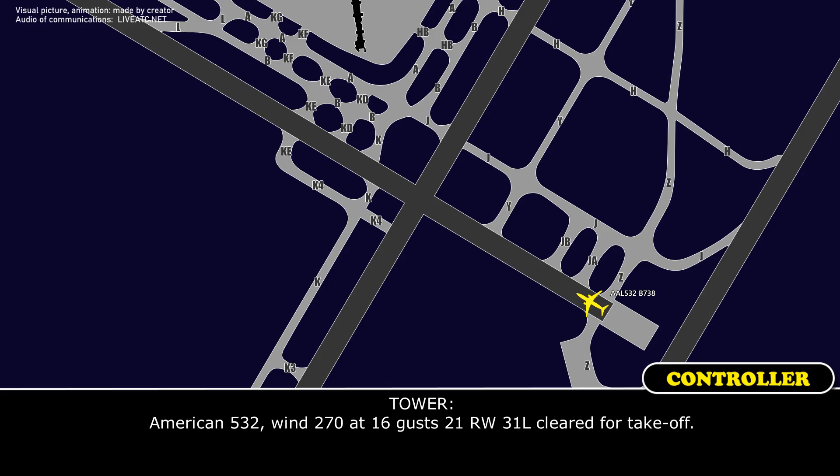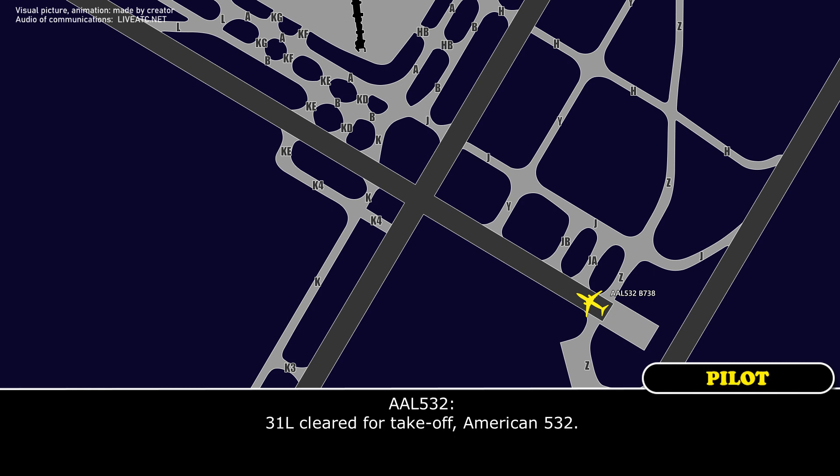American 532, wind 270 at 16, gust 21, runway 31 left, clear for takeoff. 31 left, clear for takeoff, American 532.